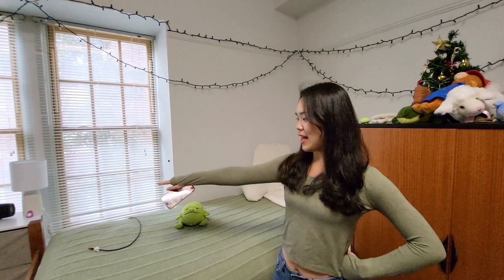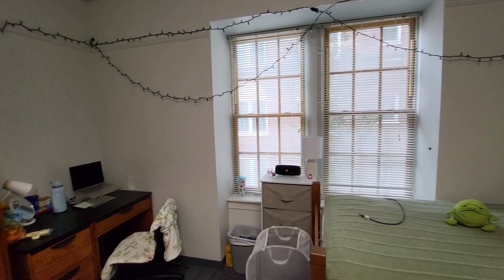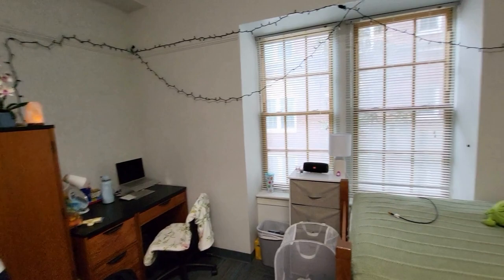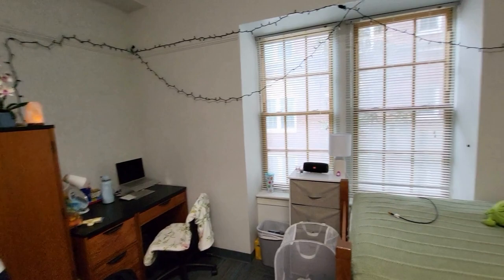I have a little extra space so I bought my own small drawer for extra storage. There's also a drawer underneath my bed for clothes that came with the room. The closet, the drawers, the bed, and the desk all came with the room.